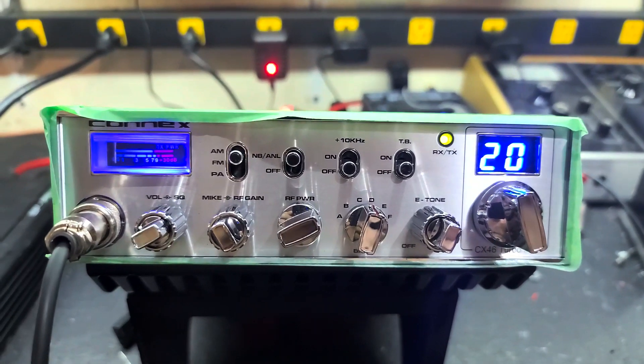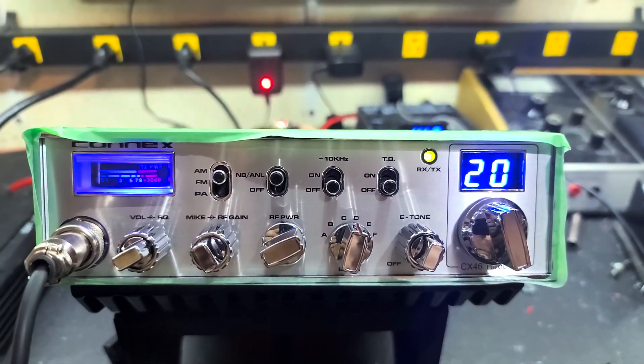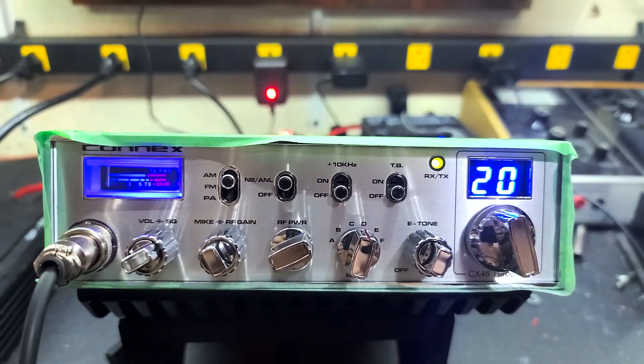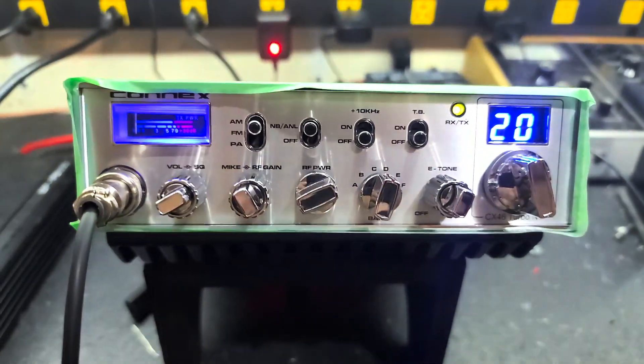Hello again everyone, TruckCBCLz here with a tune-up report for James in Pennsylvania on this new Connick CX46 Turbo N1. James, got it ready to go for you bud.